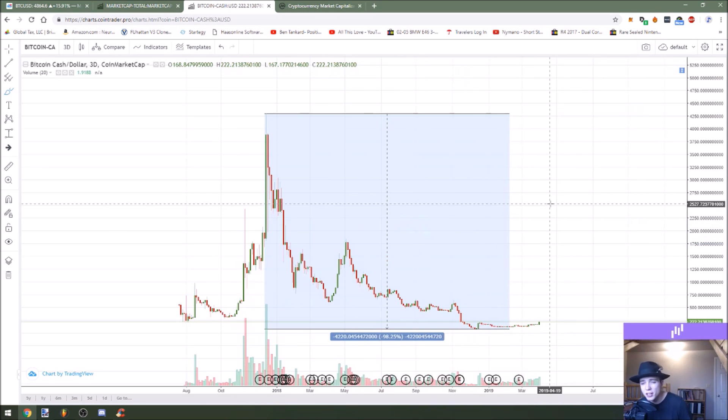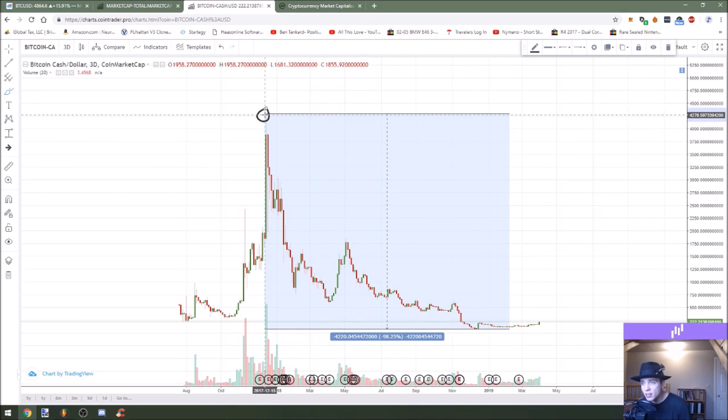Bitcoin Cash in the big picture has fallen over 98% from its peak at around $4,200 to its lows at about $75. So this is a pretty intense market cycle on the downside. But let's just go ahead and see what's going on in the smaller timeframe to make sense of this high percentage for the day.